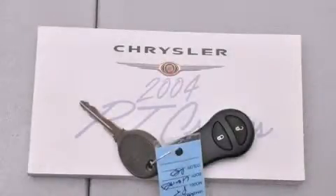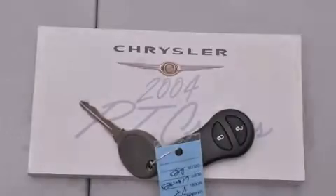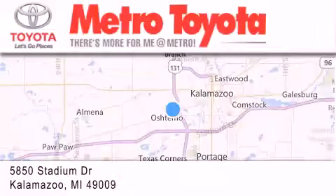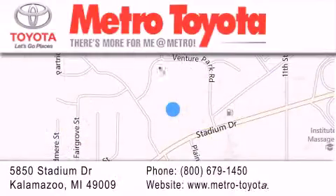Call or visit us right now and arrange your test drive today. Thank you for considering Metro Toyota for your next vehicle purchase. If you have any questions, please visit our website, give us a call, or stop by our dealership located at 5850 Stadium Drive in Kalamazoo.